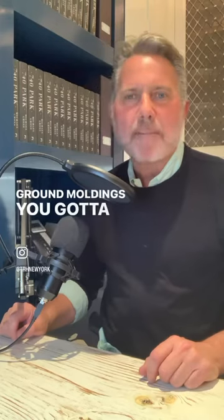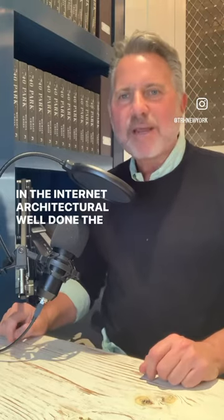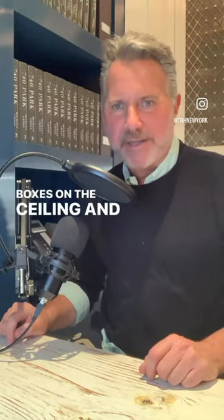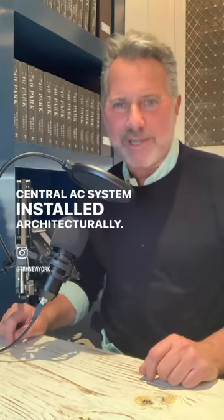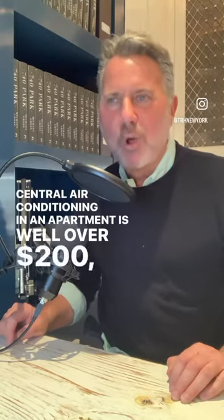And you still have these ducts running through your apartment. Now you've got to hide the ducts — you've got to soffit them, you've got to rebuild your crown moldings, you've got to make it look great. Or if it's not engineered and architecturally well done, you've got a big bunch of boxes on the ceiling. And there's nothing worse than having a central AC system installed architecturally poorly.